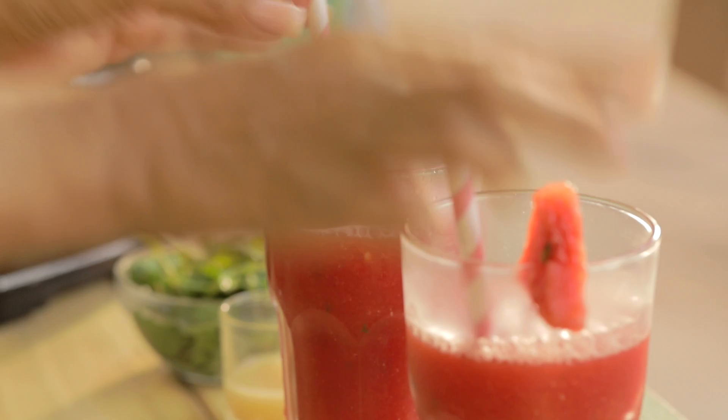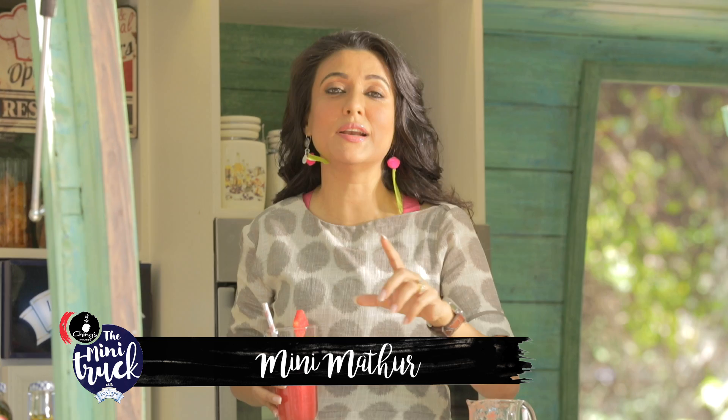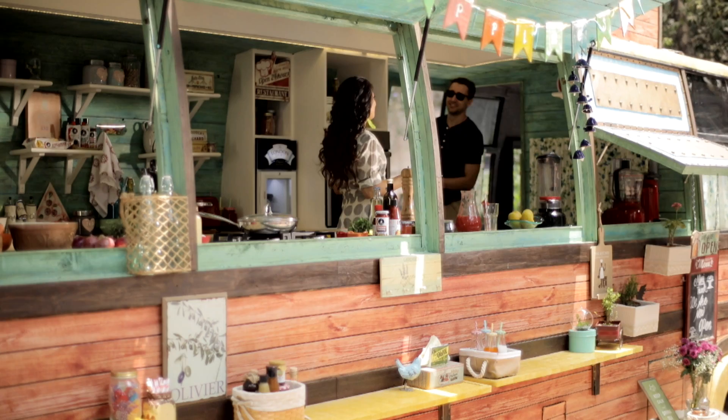I'm going to start with a watermelon juice with some ginger and some mint. The guest I have with me today — I'm going to call him with the one word he hates being described as, which is chocolatey. So with immense pleasure and cacao, please welcome on the mini truck, Imran Khan.